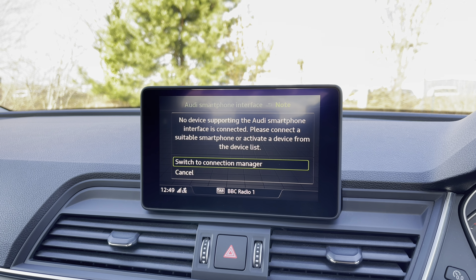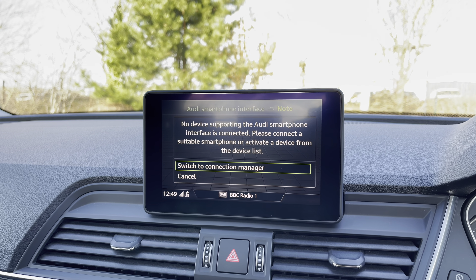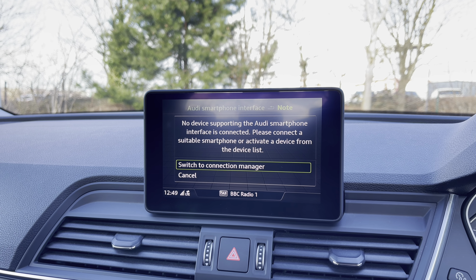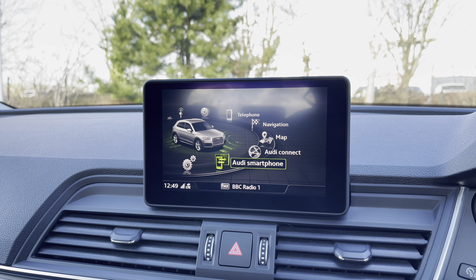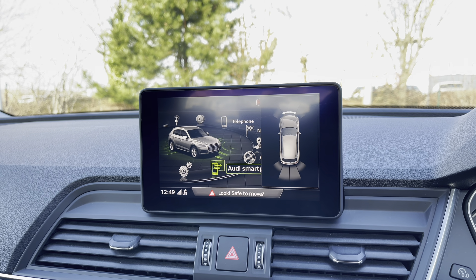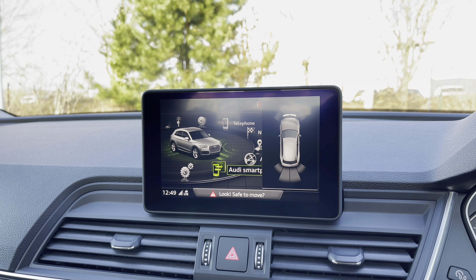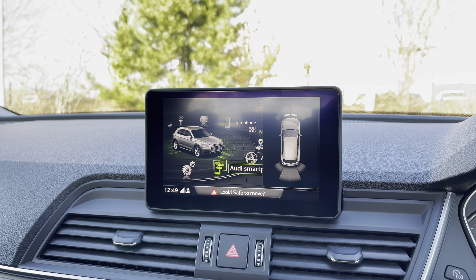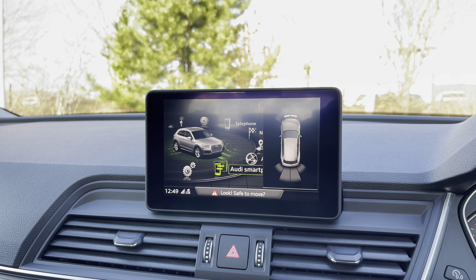The Audi smartphone interface allows you to easily connect to your smartphone device via Bluetooth, allowing you to play your music through the car's speakers as well as access hands-free mobile phone calls. If this is your first vehicle of this size, the car's front and rear parking sensors give a clear audible indication of how close you are to objects around you, making parking that much easier.